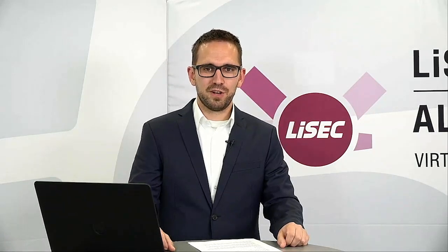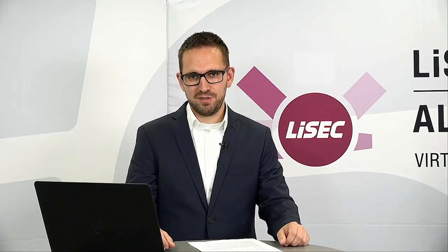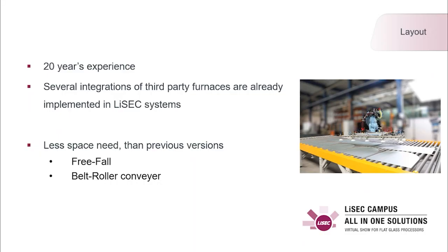Hello, my name is Bernhard Leitner. I'm Product Manager for Logistics. Today we have the pleasure to present our new furnace bed loading and unloading solution. We have been offering automatic furnace bed loading and unloading solutions for 20 years.